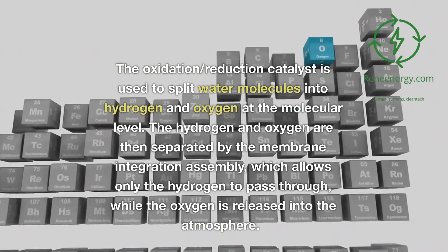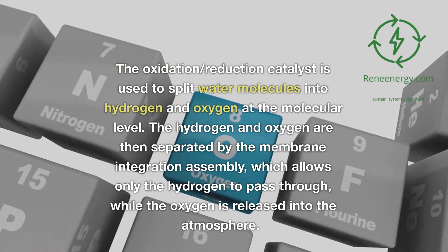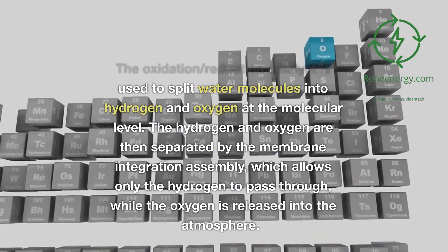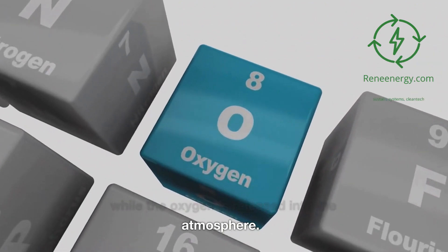The oxidation/reduction catalyst is used to split water molecules into hydrogen and oxygen at the molecular level. The hydrogen and oxygen are then separated by the membrane integration assembly, which allows only the hydrogen to pass through, while the oxygen is released into the atmosphere.